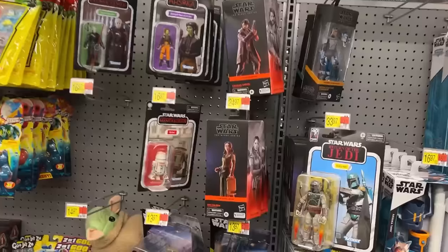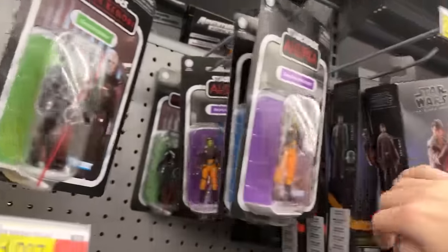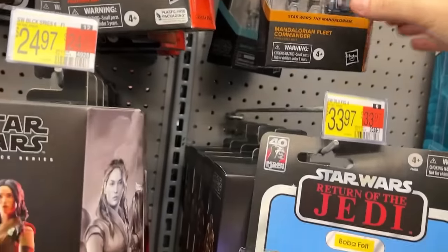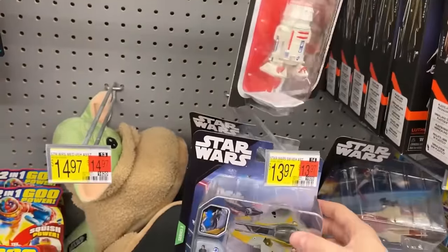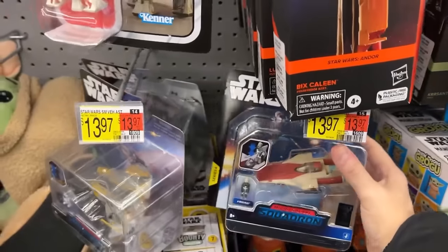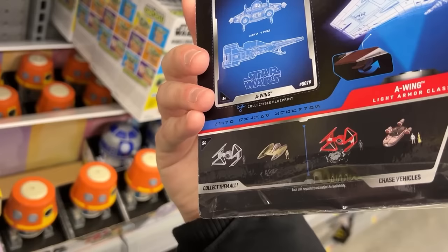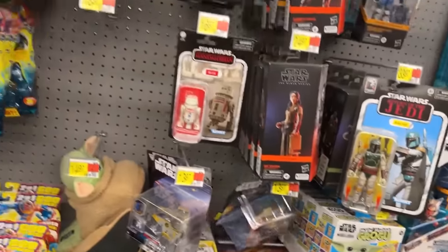What do we got? R5-D4, Cindola, Cassian — they got some new ones here: the Mandalorian Fleet Commander and Shin Hati. They got some Series 3 and Series 4 — one of the new ones here. An A-Wing, a chase, a Tie Fighter, and the Sky Speeder. That's what we'll be looking for — trying to find some new chases.